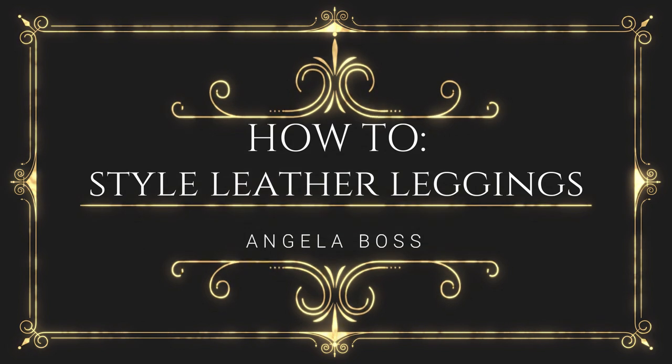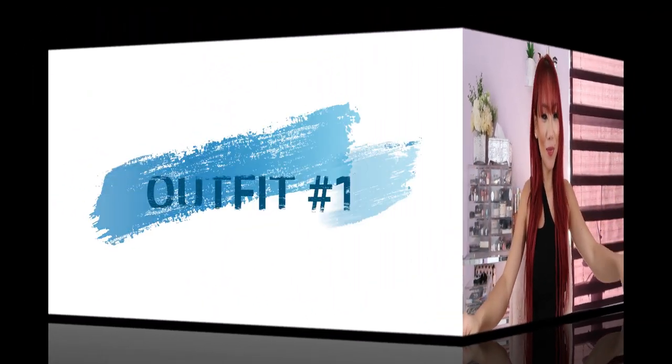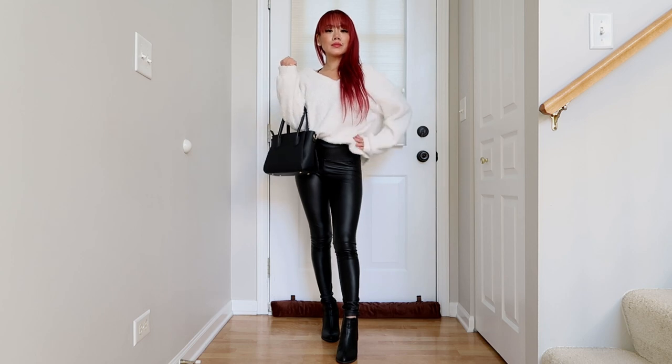You guys can actually style leather leggings in so many different ways. I think we've all been there where we don't exactly know how to style our leather leggings without looking like Sandy from Grease — even though that is a super iconic look, I don't want to look like that every time. Whenever I do these styling videos you guys ask me a lot of questions about where I get items from; I'll do my best to link them below. Without further ado, let's style some leather leggings — we have 10 outfits today!